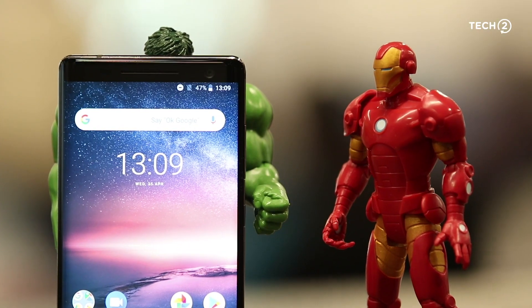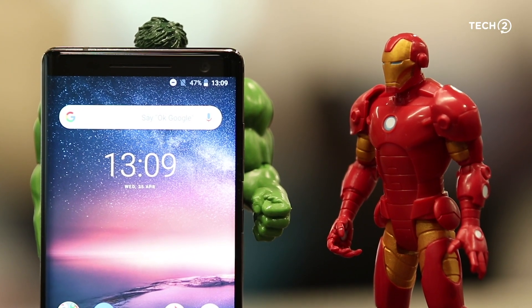Another hardware decision that doesn't really make sense is the camera resolution. We're not the biggest fans of excessively high megapixel counts — like Oppo and Vivo with their 24–25 megapixel front-facing cameras — but the choice of a 5 megapixel front-facing camera, especially when last year's Nokia 8 had a 13 megapixel camera, seems kind of odd. The image quality is decent, but 5 megapixels in 2018 is underwhelming.